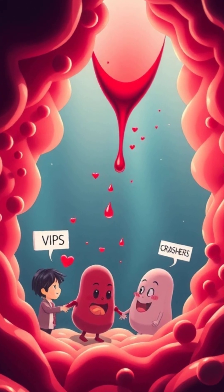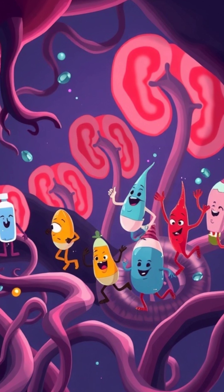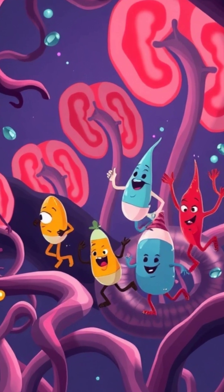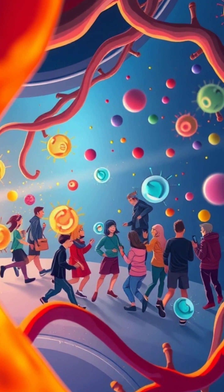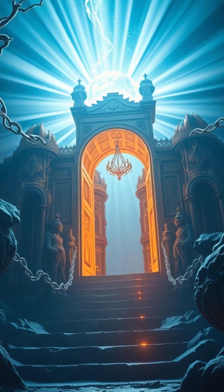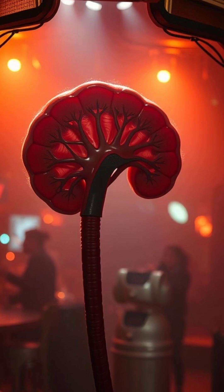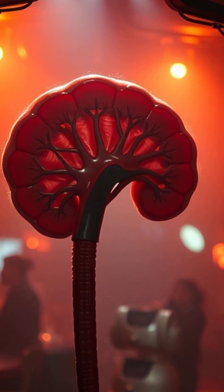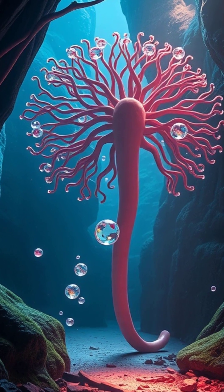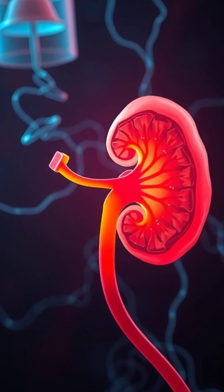Imagine this — your blood enters the nephron with all its goodies: water, electrolytes, waste. And the nephron's like, all right, time to separate the VIPs from the party crashers. Each nephron starts with a glomerulus, which basically works like the bouncer at the coolest club in town, deciding who gets to stay in the bloodstream and who's got to go. It's precise work because our bodies are picky about what stays and what goes out as urine.